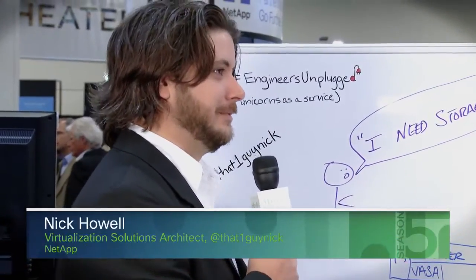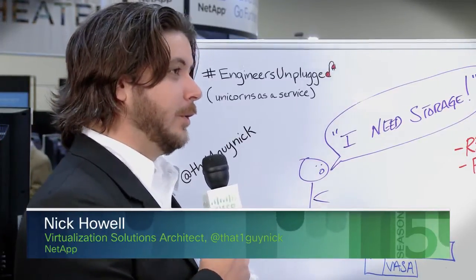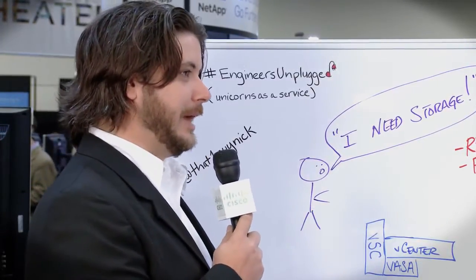First time at Partner Exchange, actually. So interesting to see the different dynamics of VMworld. But what I wanted to chat about today was role-based access control and specifically around policy-based management.